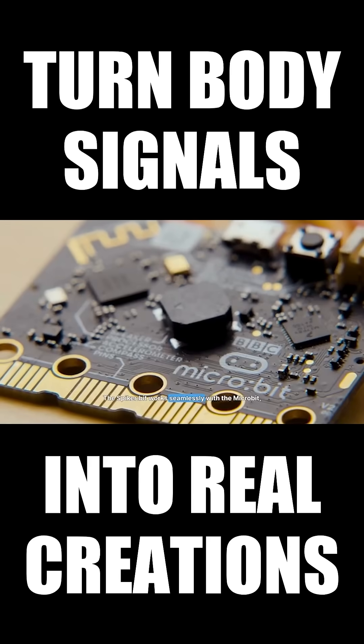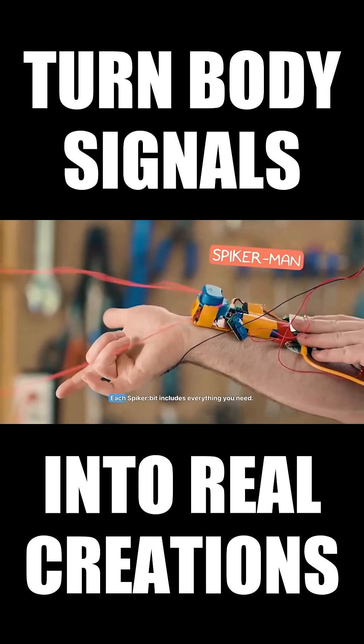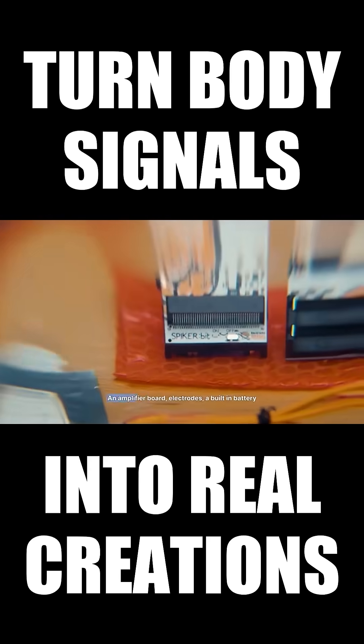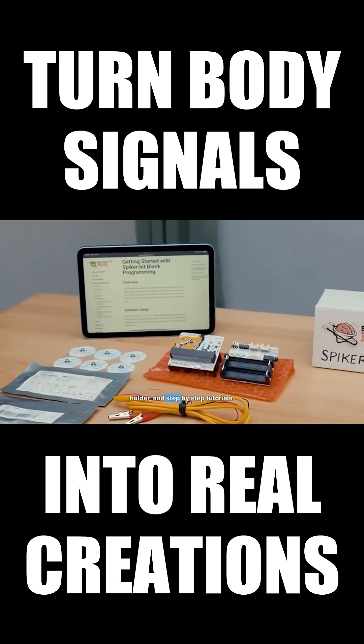The SpikerBit works seamlessly with the MicroBit, a platform beloved in classrooms worldwide. Each SpikerBit includes everything you need: an amplifier board, electrodes, a built-in battery holder, and step-by-step tutorials.